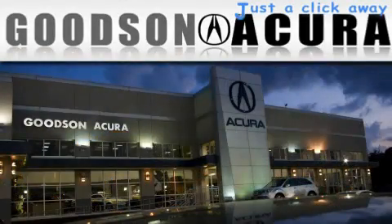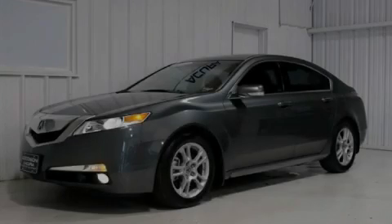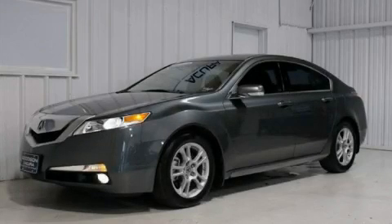Another fine vehicle offered by Goodson Acura. This is a 2009 Acura TL.